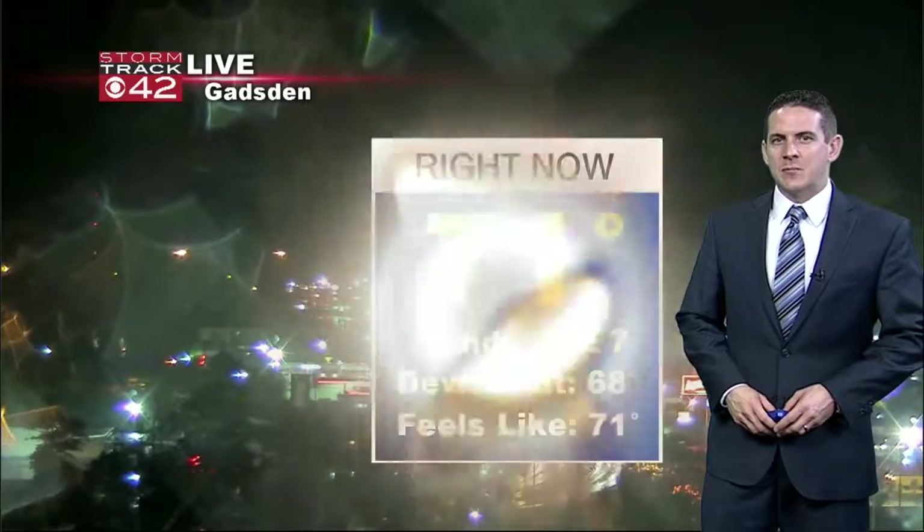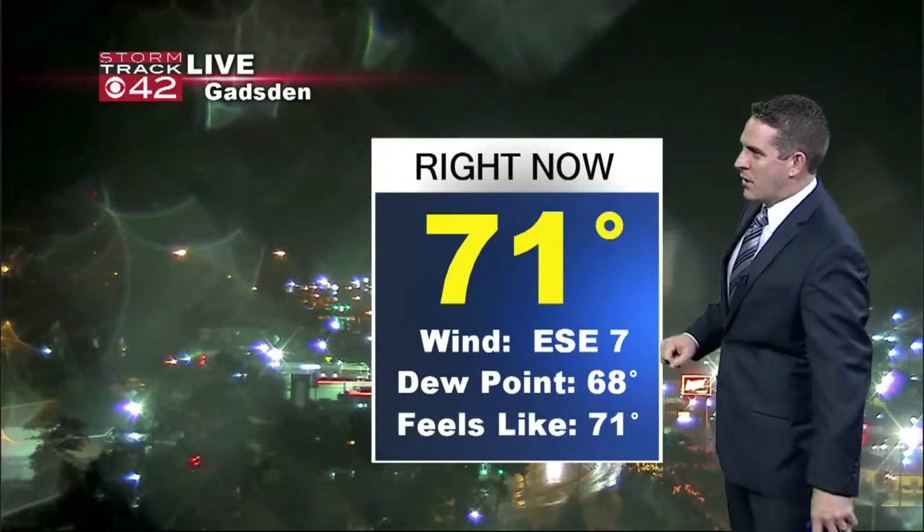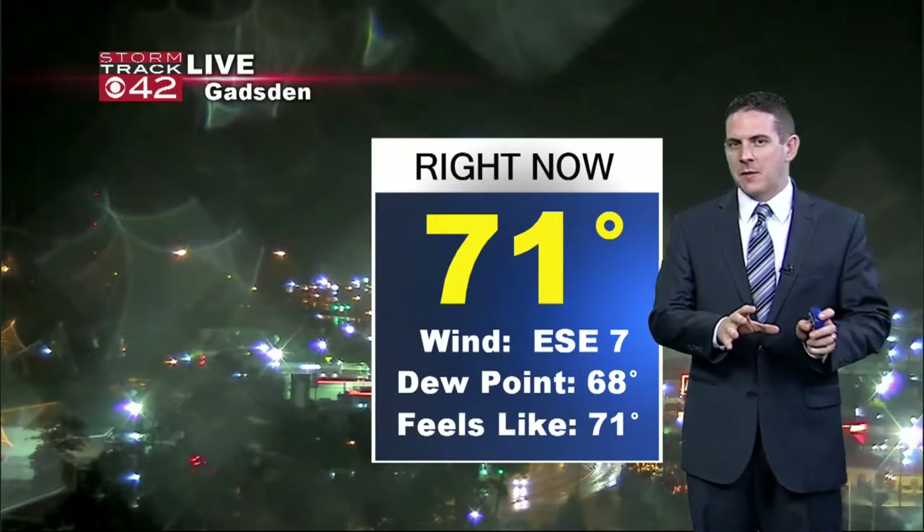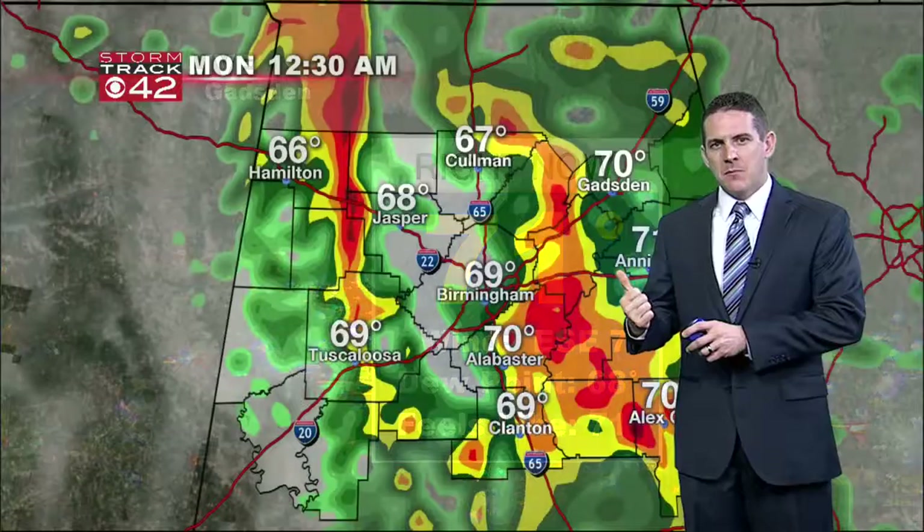Now starting to see some rain on our Gadsden camera live outside right now. Temperatures in the middle and low 70s area wide — 71 right now in Gadsden. The winds have started to pick up a little bit, and those will pick up tomorrow as the front passes us by.